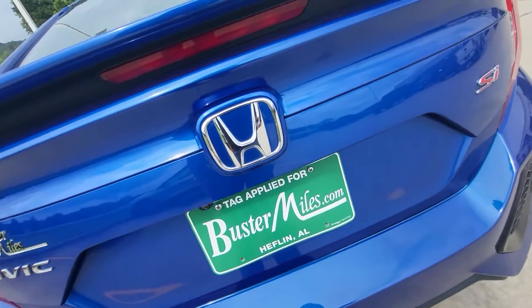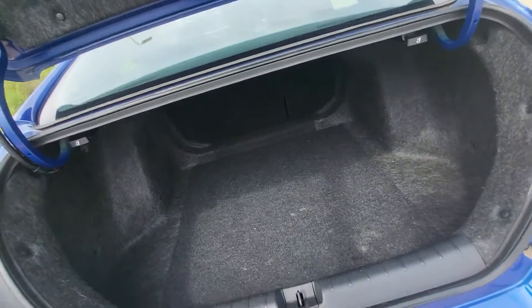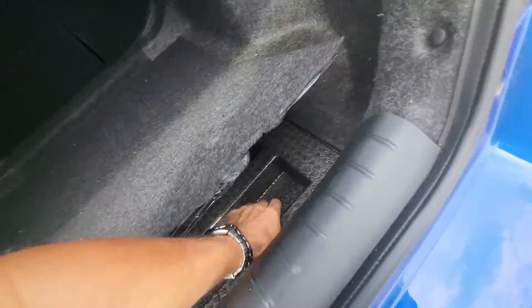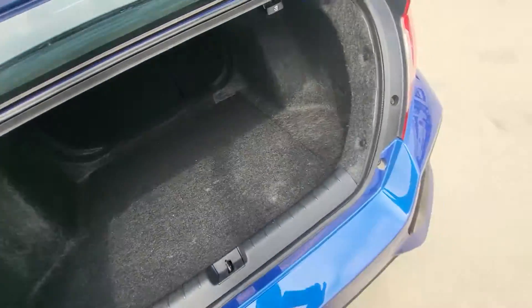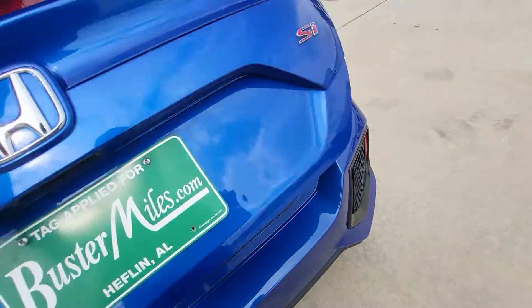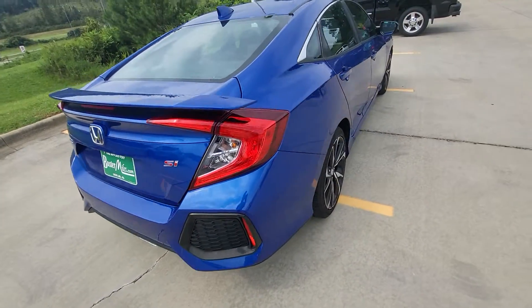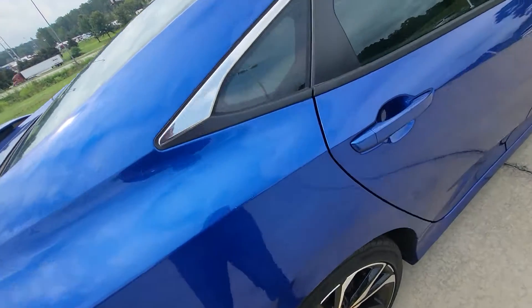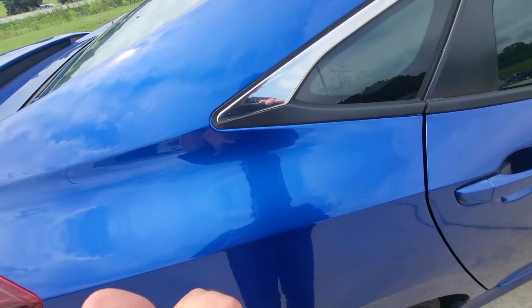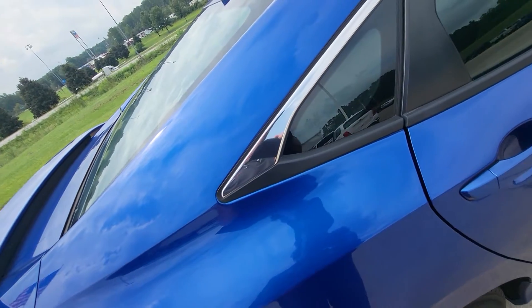It doesn't have the boot rash — you know how everybody tries to put stuff in the trunk and they scratch everything up. So that's a good thing. And there's some bird droppings to note as well.